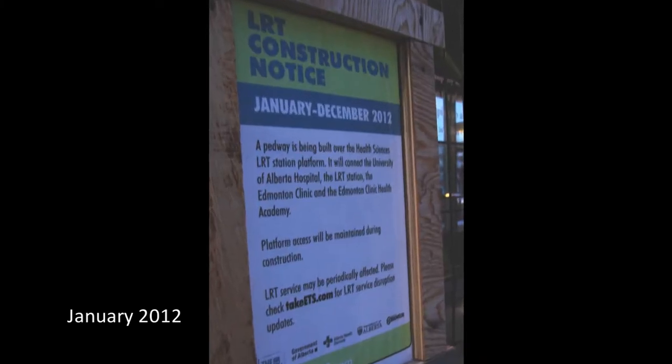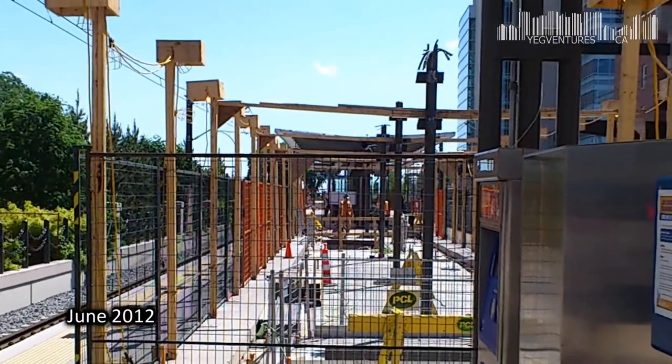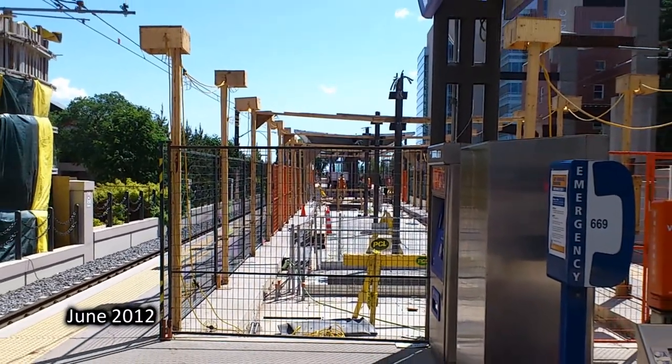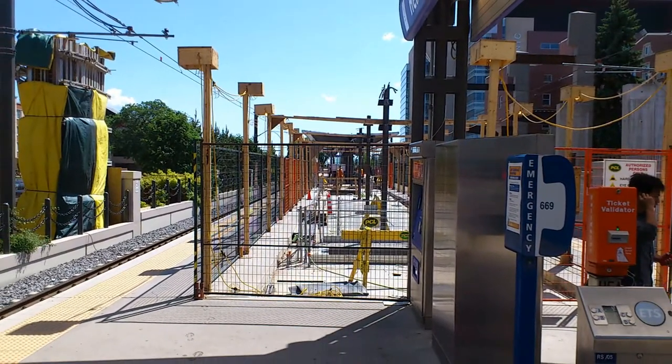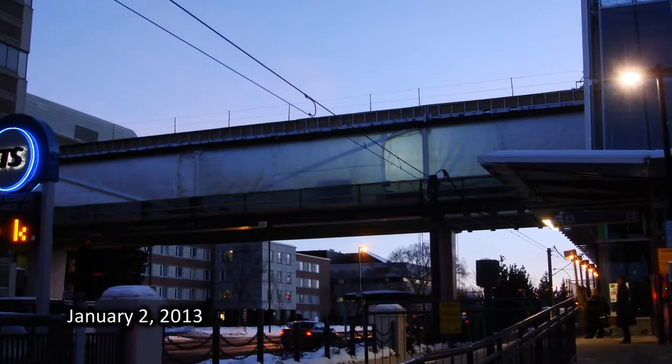Construction on the LRT overpass started January 2012 and was expected to be completed in December. However, midway in June, there was no roof and just a clear view of the sky. By October, there was still no roof, but a few beams had crossed 114th Street. On January 2nd, 2013, the pedway looked like it was finished with just glass missing.